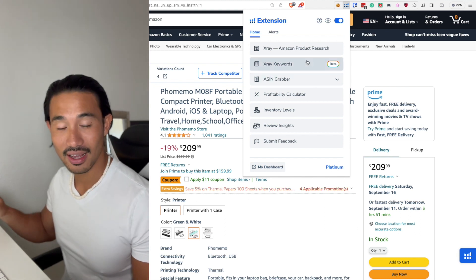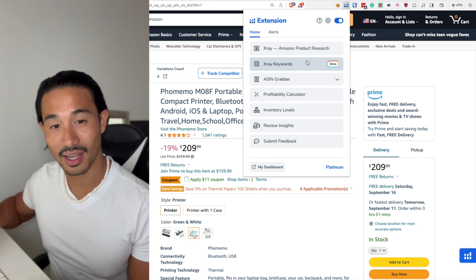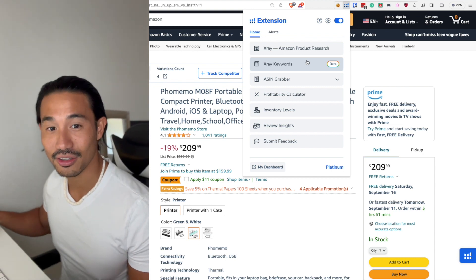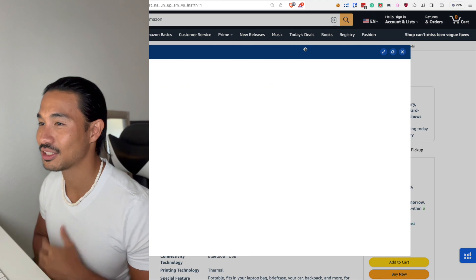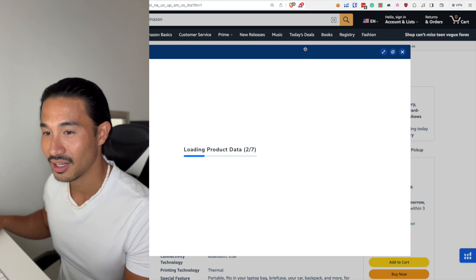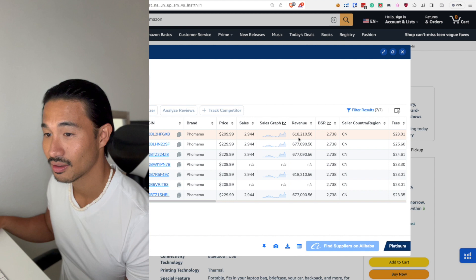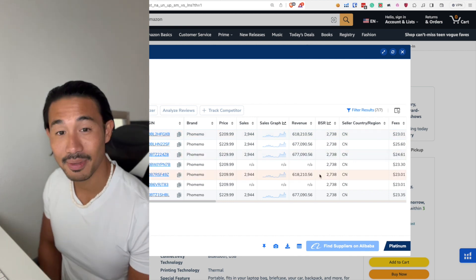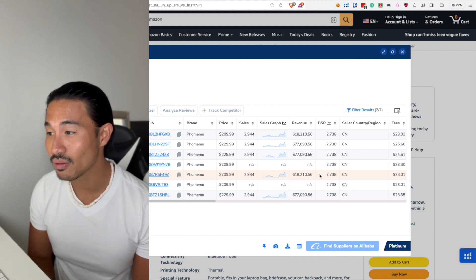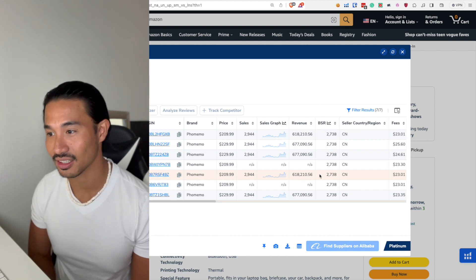If you don't have Helium 10, I do have a discount code that will save you about 20 to 30%. So let's X-ray this listing using the Helium 10 Amazon extension and see how much this seller is making. Wow — he's making about $618,000 per month. That is over $7.4 million in the past 12 months if he's been selling consistently.